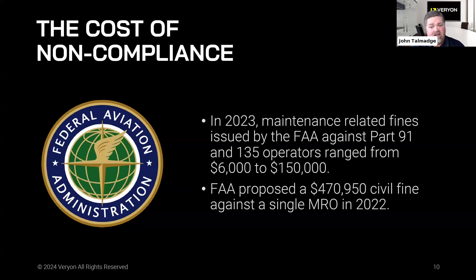How big a deal is this? In 2023, fines ranged from $6,000 to $150,000 for maintenance-related tasks. Before that, it was almost a half a million dollars to a single MRO. And obviously, if you watch the news globally, there is intense scrutiny on everything that has to do with maintenance and upkeep of aircraft in the commercial space.